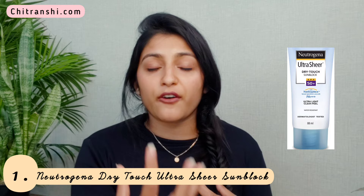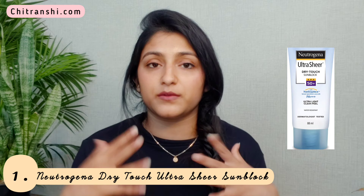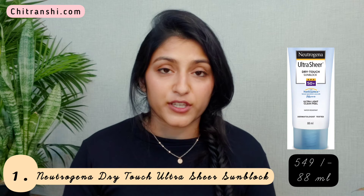It avoids any aging or burning signs that your skin can show after sun exposure. This sunscreen is also waterproof and sweat proof, so it's amazing all in all. It retails at ₹549 for 88 ml of quantity. I will put the link in the description box so you can buy it online.